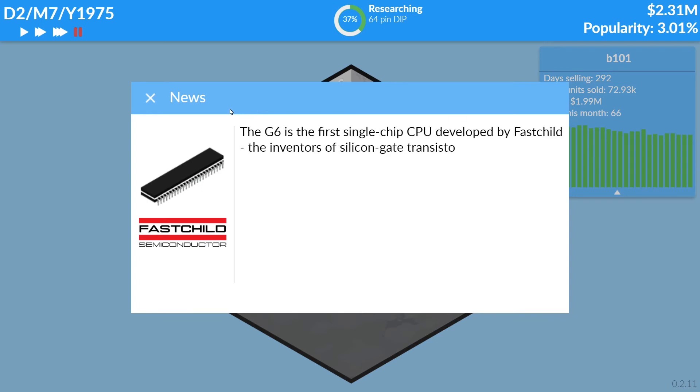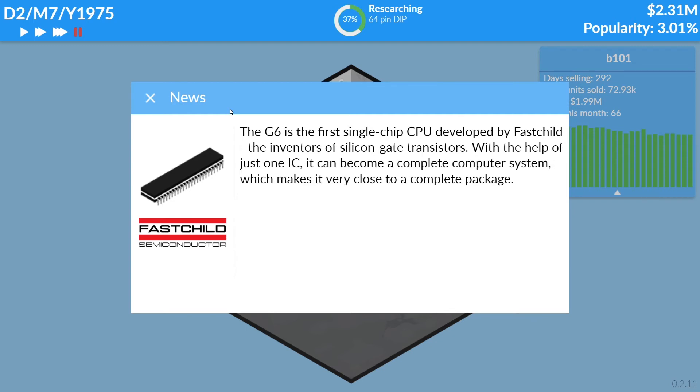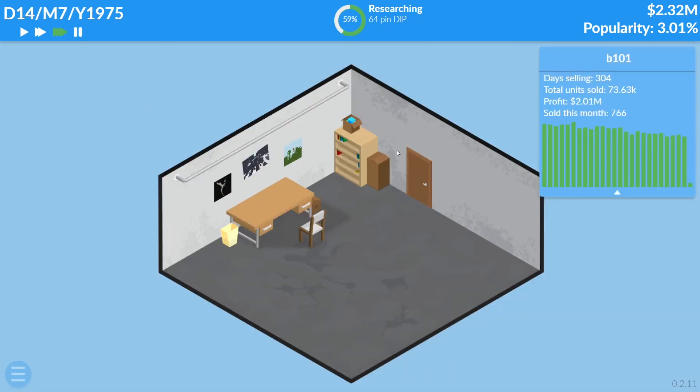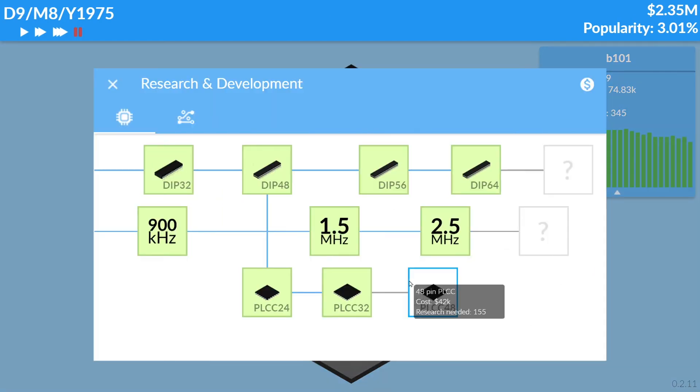The IP64 is a single-chip CPU developed by Fairchild, the inventors of silicon gate. With the help of just one IC it became a complete computer system — very close to a complete package at a low price of $65, with capable performance thanks to a 1.8 MHz clock, making it an excellent choice for smaller applications.